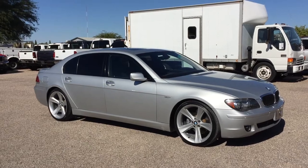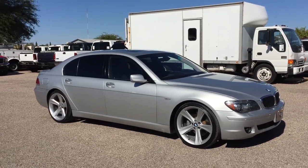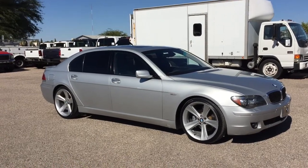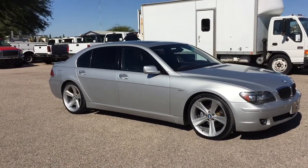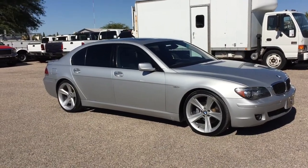It's a 4.8 liter rear-wheel drive. It has 100,321 miles, just over 100,000 miles.